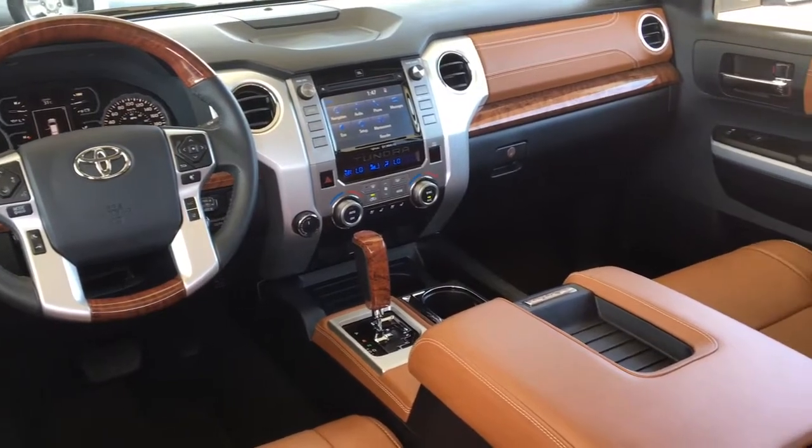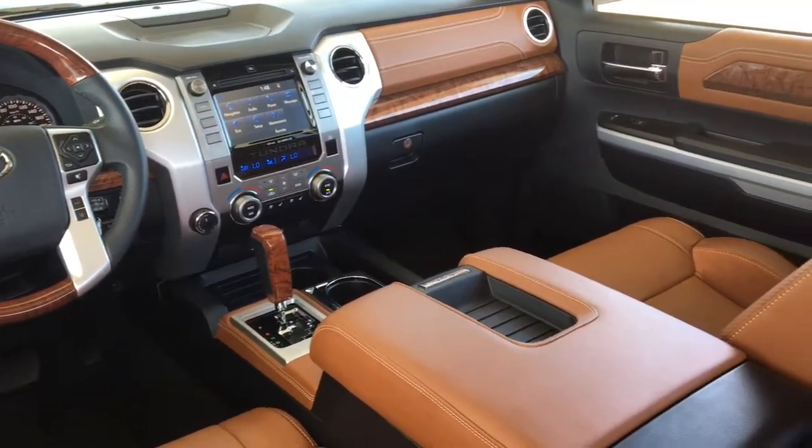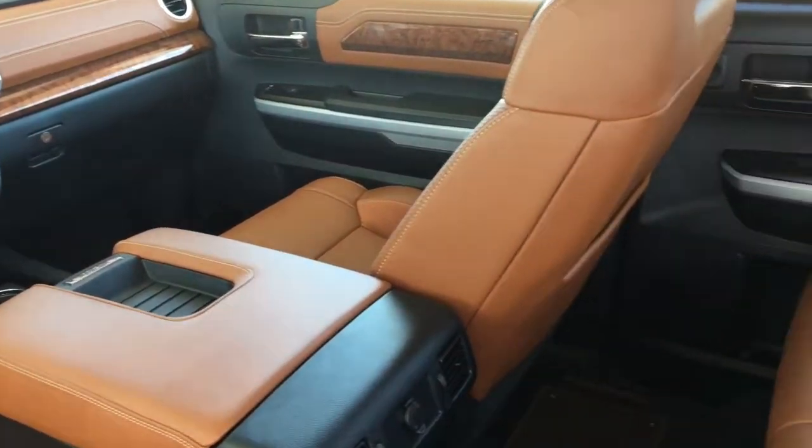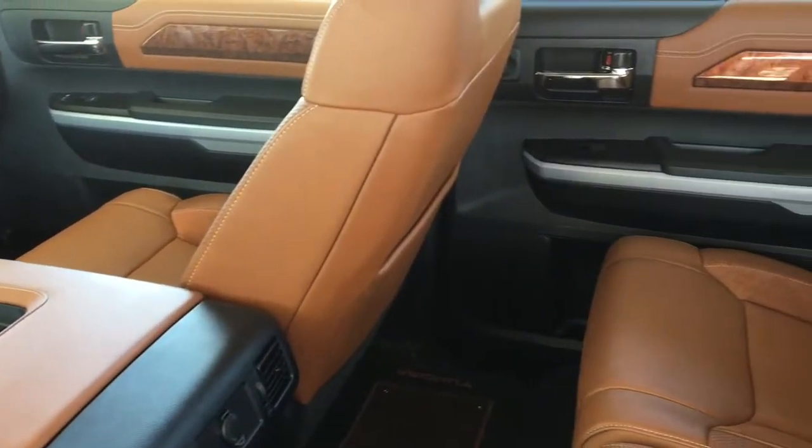Inside the spacious cabin you'll find rich brown leather upholstery with wood accent trim, along with climate control air conditioning, power seats with memory, power windows and locks, heated power mirrors, and cruise control.